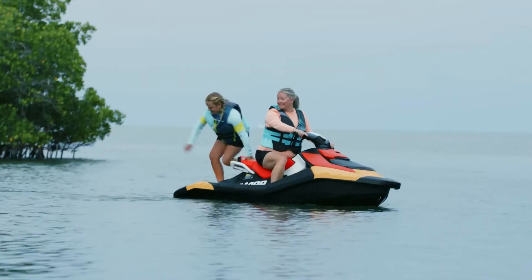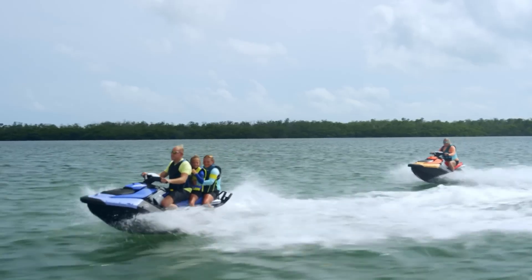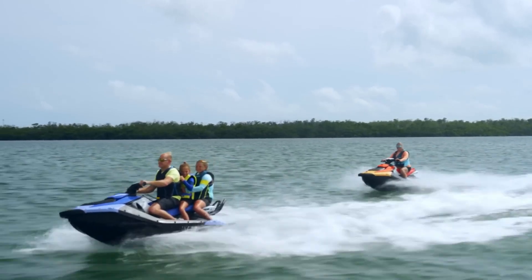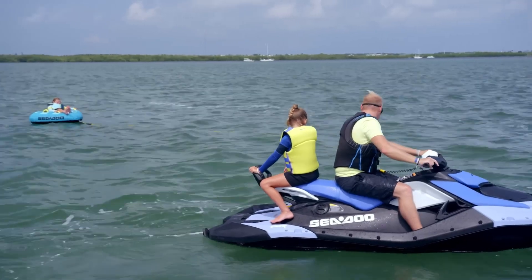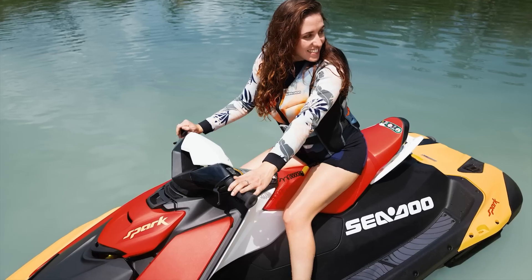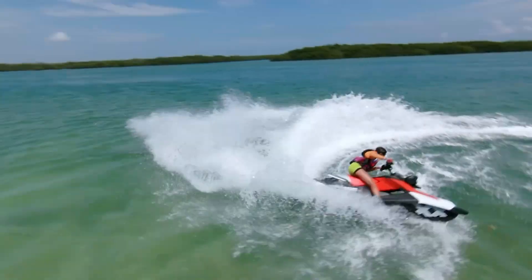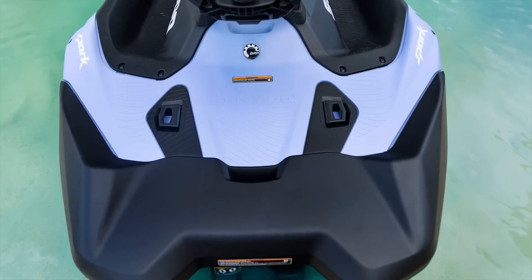Its affordability makes it an excellent entry point into the world of personal watercraft, with prices starting at just $7,000. Whether carving through waves or cruising with friends, the Sea-Doo Spark delivers an unmatched combination of fun, efficiency, and reliability.